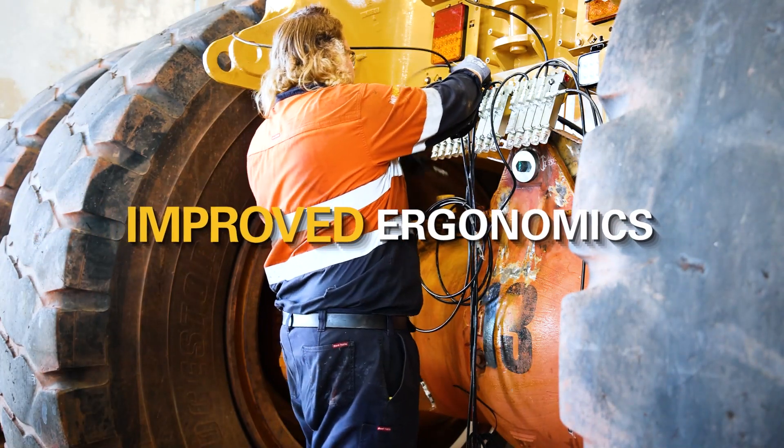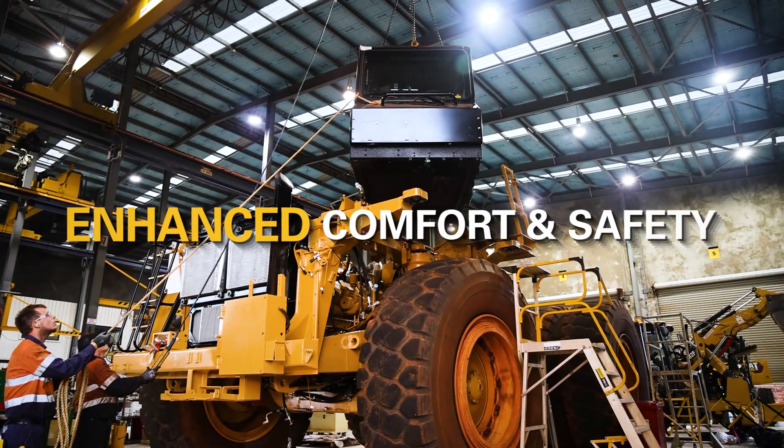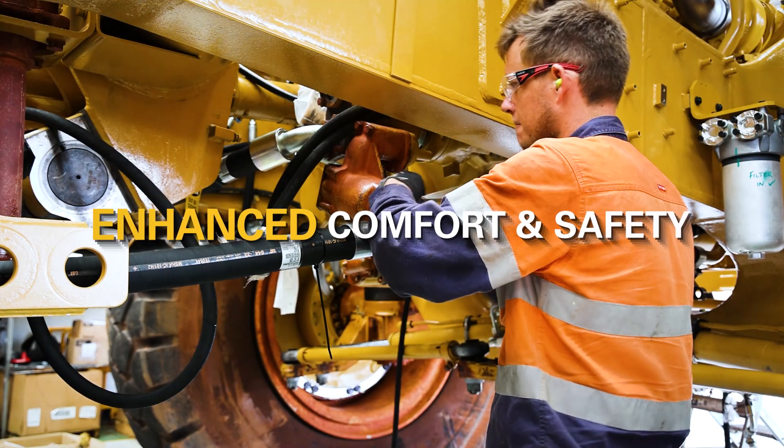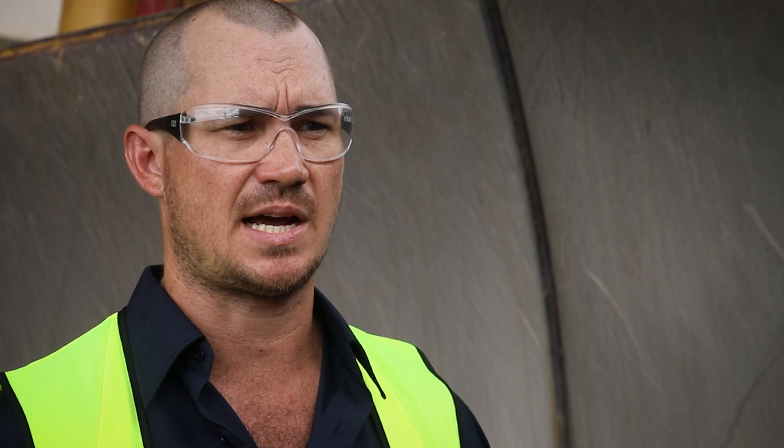For the operator, improved ergonomics provide enhanced comfort, safety and visibility to maximise productivity and reduce fatigue. The CAT Certified Rebuild was the most cost effective way that we could maintain that asset to the end of its target life.